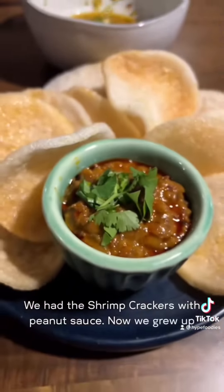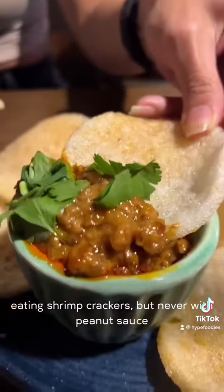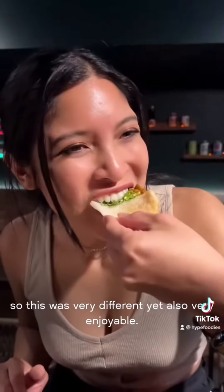Onto the food — we had these shrimp crackers with peanut sauce. Now, we grew up eating shrimp crackers, but never with peanut sauce. So this was very different, yet also very enjoyable.